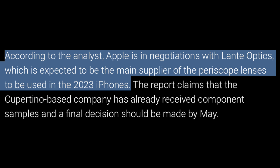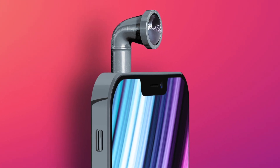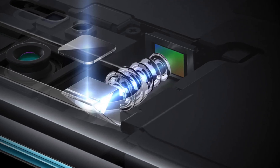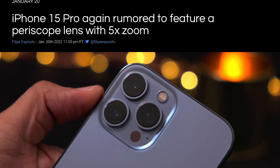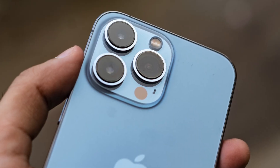Apple is reportedly in negotiations with Lante Optics, who would be supplying the periscope zoom lens for the iPhone 15. Apple has been sent samples of these lenses and is expected to make a final decision in May. If Apple does proceed, Lante Optics would supply 100 million components.